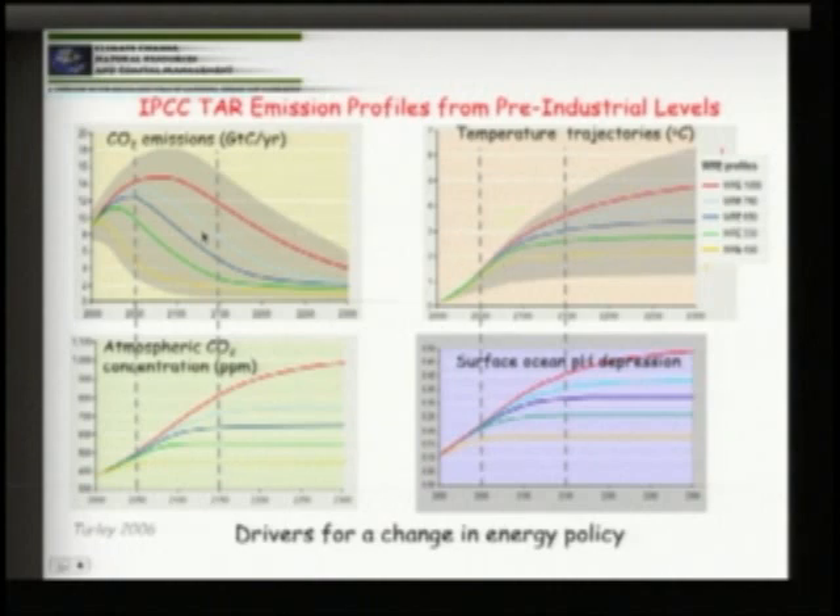Looking at the IPCC scenarios for CO2 emissions out through the rest of this century, you can see that if we want to sustain CO2 at about 450 parts per million in the atmosphere, we need to begin reducing CO2 emissions right away, very dramatically. If we want to sustain it at 550 parts per million, we need to begin reducing emissions within the next few years. Whatever sustainable level we choose, the change in CO2 in the oceans will be with us for many hundreds to thousands of years, because of the slow turnaround in the oceans and the very slow change in ocean chemistry.